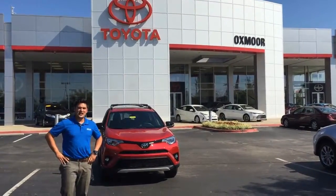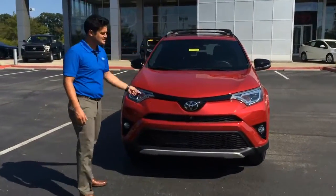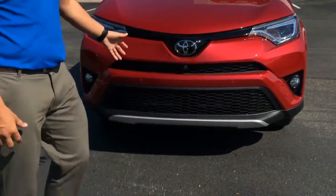Hey guys, it's Jordan Balon here at Oxmoor Toyota. I want to give you guys a peek at the 2016 Toyota RAV4 SE with a pre-collision system, bird's eye view camera, and 360-degree view of your vehicle with the Sonar Parking Assist. Fantastic safety features.